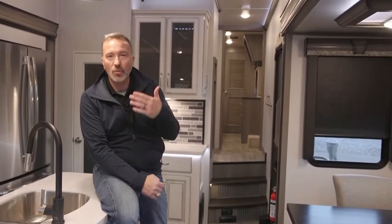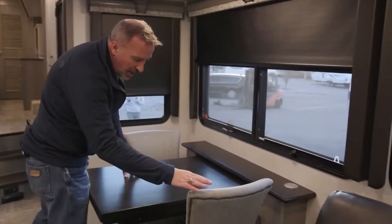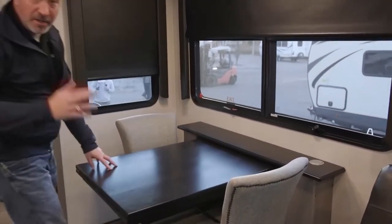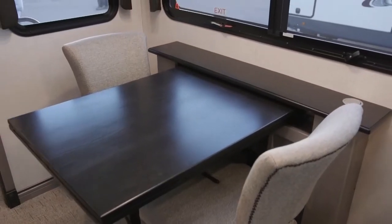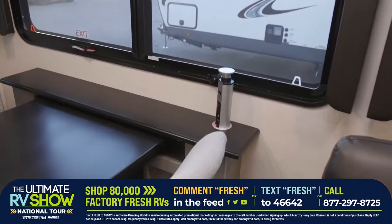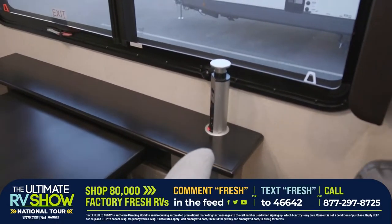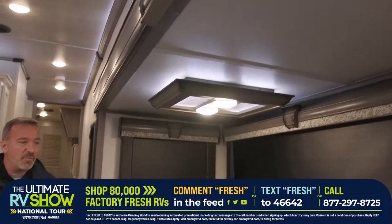Right here at our dinette or reconnection spot, you can seat four chairs — it comes with four chairs because the table extends out and gives you more space. You also have your pop-up power station with power plus USB. This is where you reconnect.